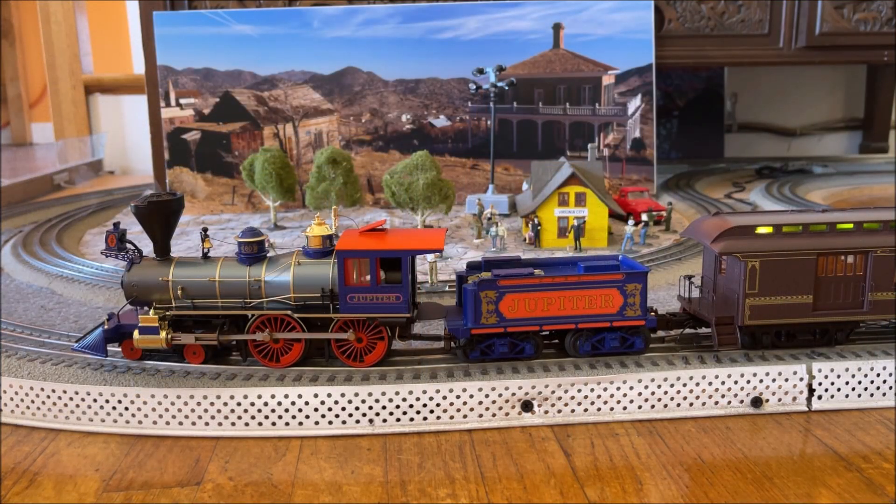All aboard! Must be time to go — I see the conductor's checking his watch again. The conductor's giving us the highball signal. Let's get down the line.